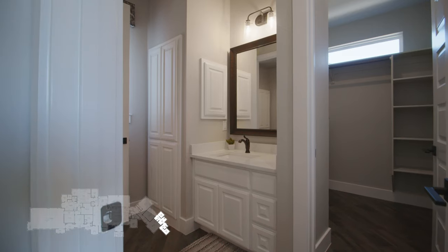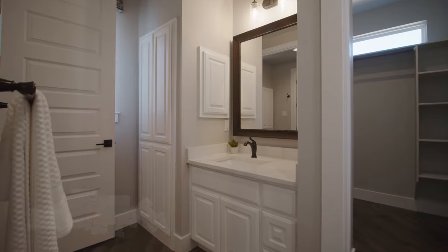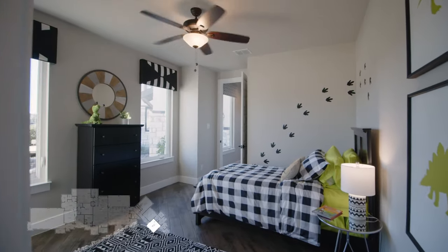Another doorway leads into the second private dressing area for our third bedroom — more linen storage and a walk-in closet. Inside this room we have a twin-size bed, which gives us tons of space for maybe a play area, and I love the floating shelves on this wall.